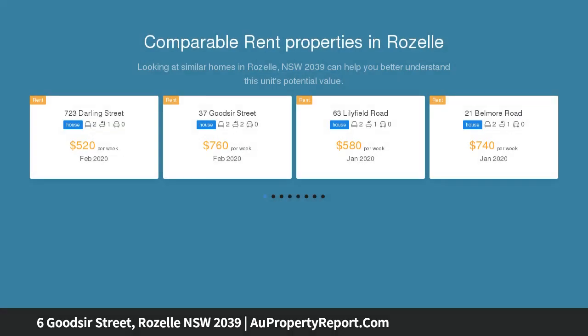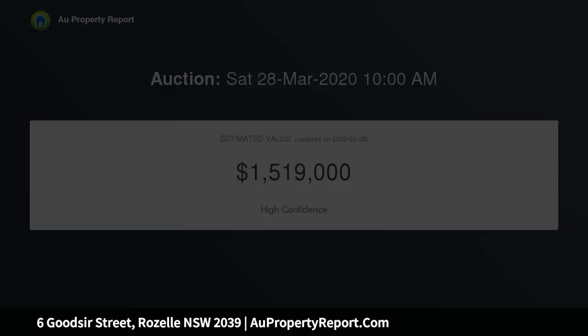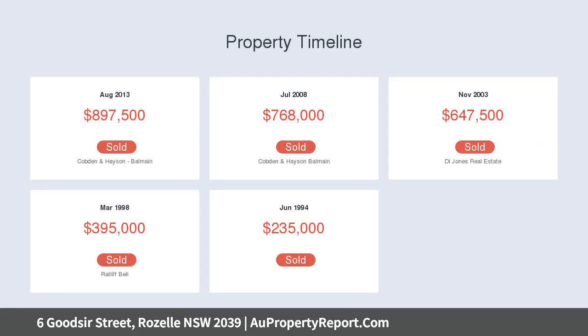Flaunting a quintessential floor plan with living down and bedrooms up, it boasts two living spaces, a private alfresco terrace and city and Anzac Bridge views from the upper level. Ideally located just an easy stroll to Darling Street, Woolworths Metro, Roselle Markets, bus services and Roselle Public School.